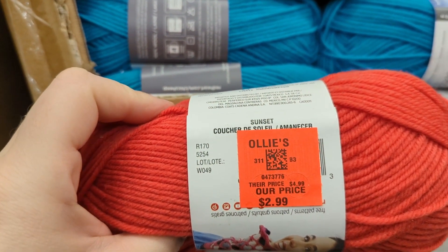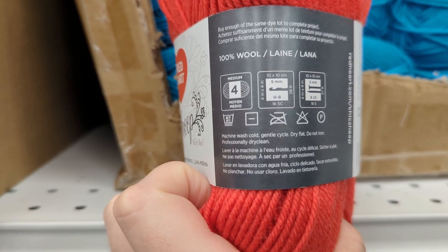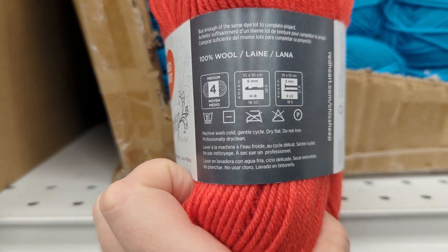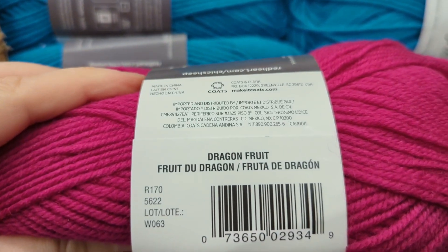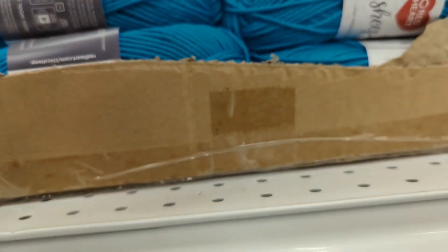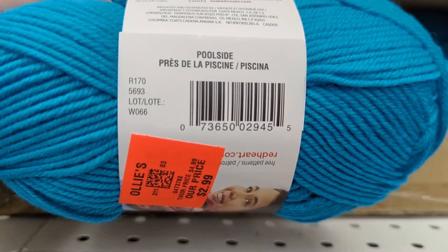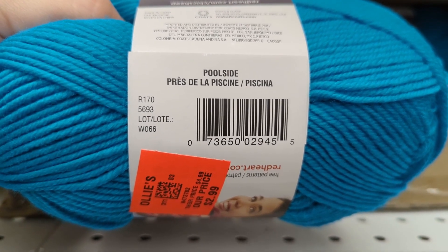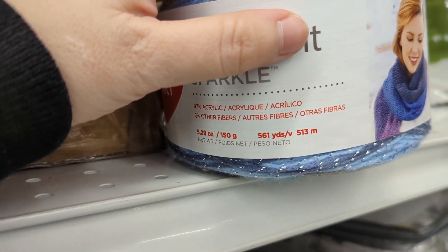Merino wool — that was actually really soft. This was Sunset. So if you've got an Ollie's in your area, even if you might have to drive a little bit, I would suggest checking it out, because $2.99, knowing that most of these are now much more expensive in store. That was Poolside for the blue. I would have made a garment like a sweater or cardigan with that. It was really soft even though it was merino wool.